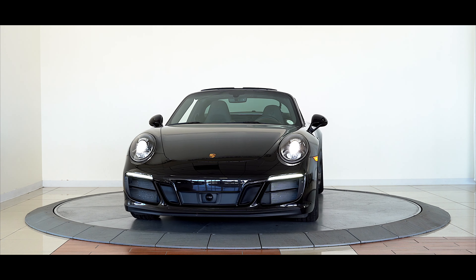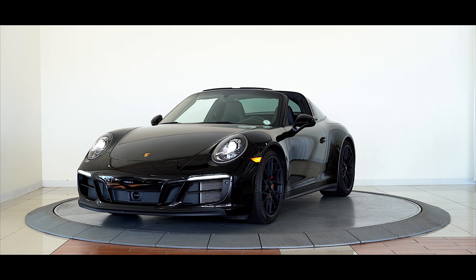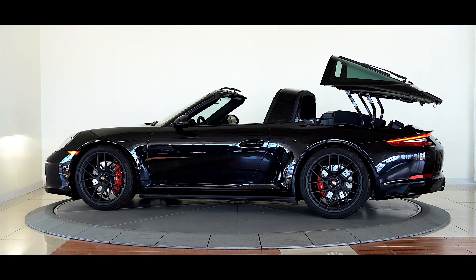Bentley Denver is excited to offer this thrilling 2019 Porsche 911 Targa 4GTS, finished in jet black metallic with a stunning black leather interior.